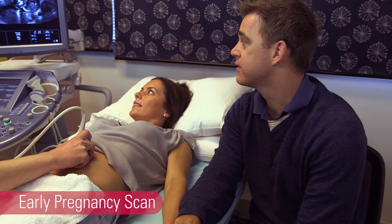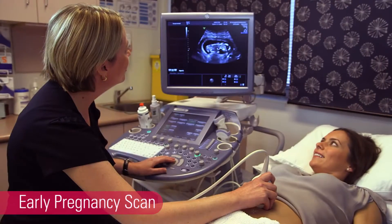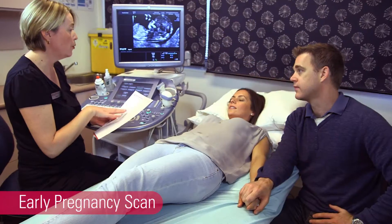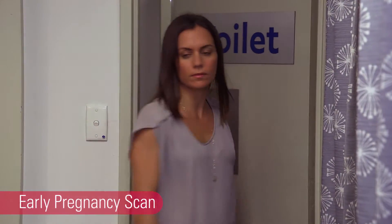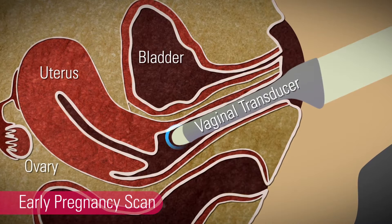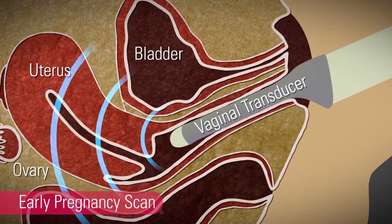An internal scan can also be called a transvaginal scan. When we do a standard transabdominal ultrasound, we ask you to drink plenty of water so you have a full bladder for your scan. A full bladder helps provide a clear window or lens to the uterus. If an internal or transvaginal ultrasound needs to be done, your sonographer will ask you to empty your bladder before they do this part of the scan. Having this type of scan is useful as the ultrasound transducer is placed internally via the vagina so the sonographer can position it closer to your baby.